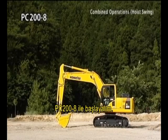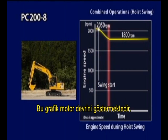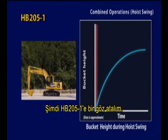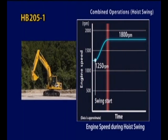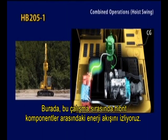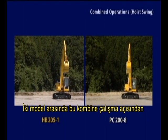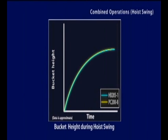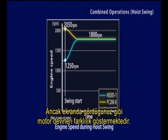Let's start with the PC200-8. This graph shows bucket height during the operation. This graph shows engine speed. Now, for the HB205-1. This graph shows bucket height during the operation. And this graph shows engine speed. This shows energy flow between hybrid components during this operation. There's no big difference in movement during this combined operation between both models. From the graph, you can see how the bucket rises. But engine speeds differ, as you see on the screen.